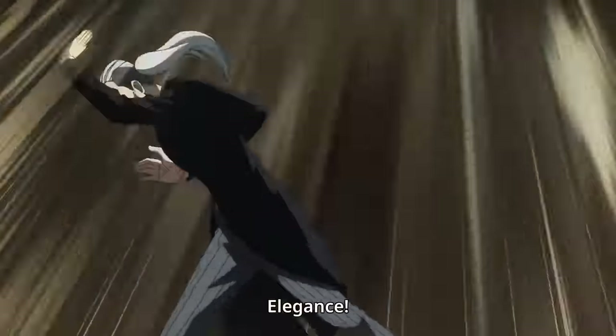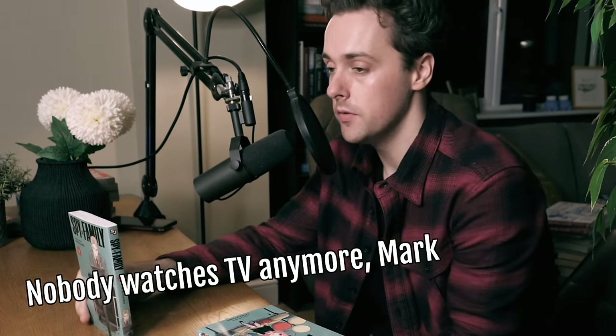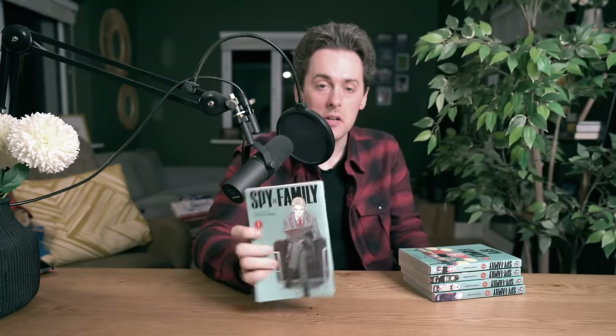Spy X Family — everyone seems to like this. I haven't seen it — shock horror, I apparently don't watch TV. Spy X Family looks cool and interesting. I read the first chapter when it came out, and yeah — I'll read it if you guys want me to.